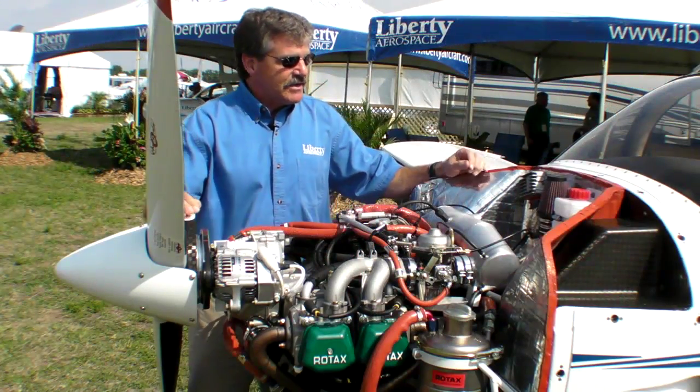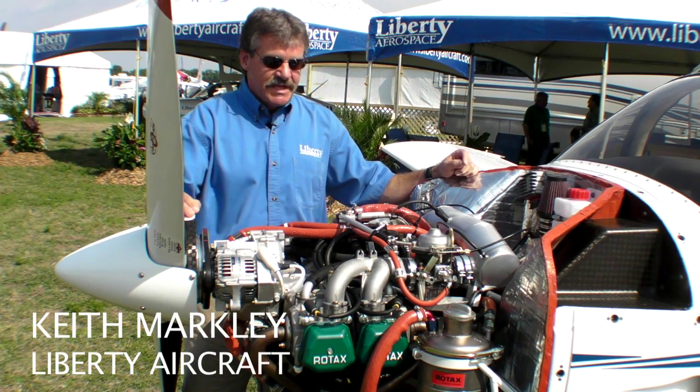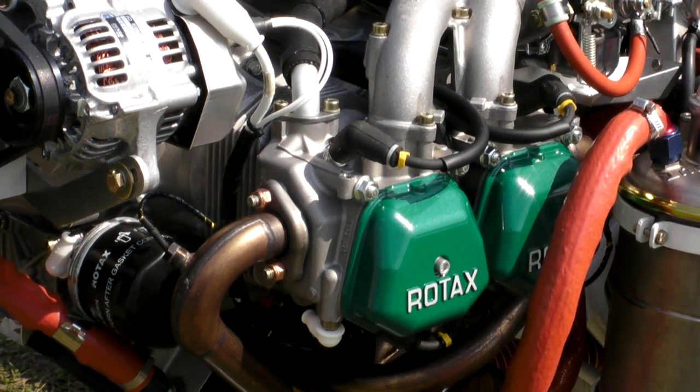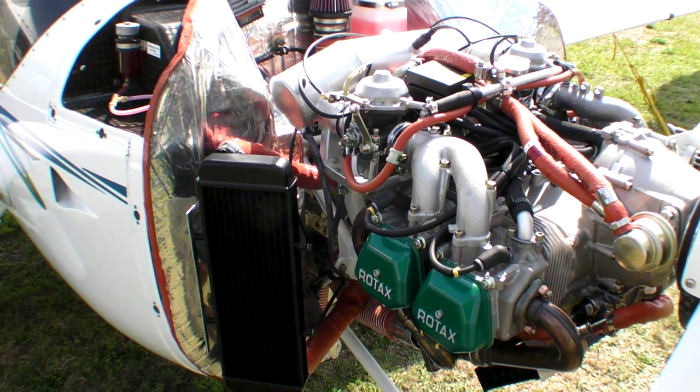If you take a look at this installation we have here at Sun and Fun 2011, it is the Rotax 912S, which is the certified version of the 100 horsepower Rotax. The key reason that Liberty is looking at this installation at this time has really been driven by fuel requirements internationally.